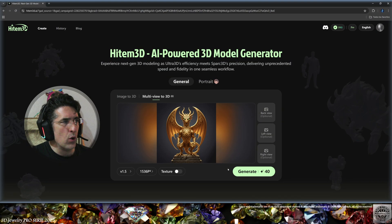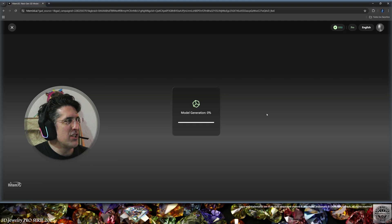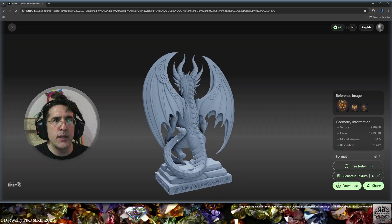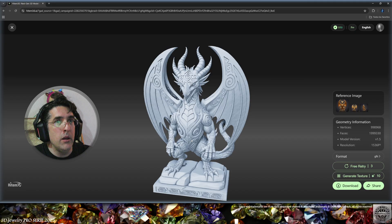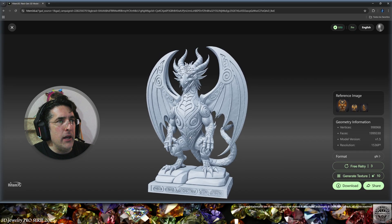Now we're going to create a golden dragon. This is the front view — let's load the back view, then I also have the left side. Let's AI-generate this 3D dragon in Hytem 3D multi-view. This is the result in 10 minutes. I did not ask for the texture because it's only gold. This might be a sponsored video but anyway — this is fantastic.